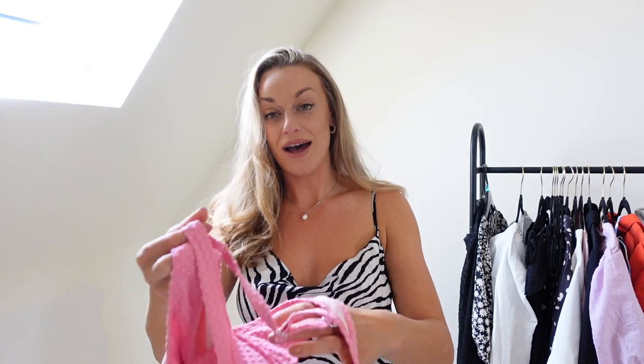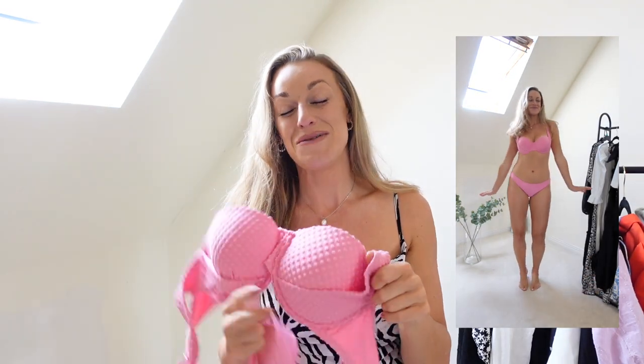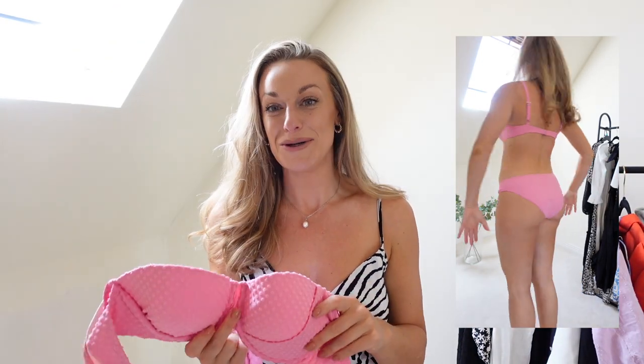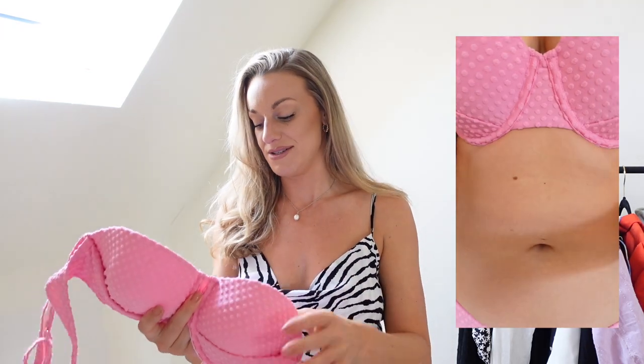I sized up to a large in the Cupshe bikinis. This spotty, dotty top is an absolute dream — I used to have a very similar pink bikini that was my all-time favourite, and I'm so glad I found a replacement I love just as much, or more. It's quite boob-enhancing, which is always a bonus, and it has nice adjustable straps which give a much better fit since there isn't one shoulder-to-bust ratio that fits all.